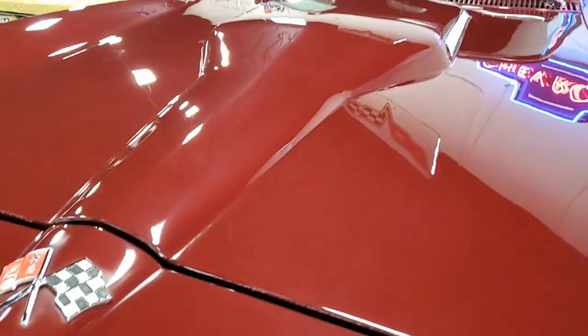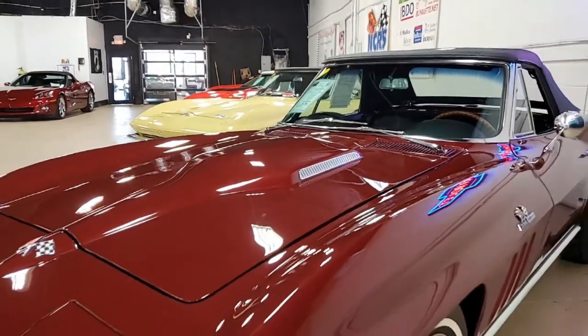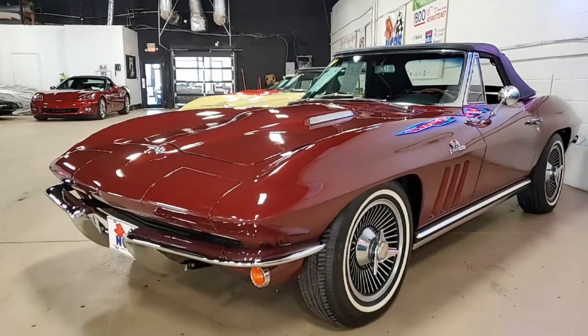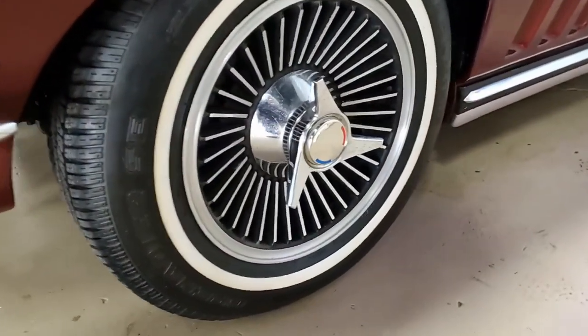The car's paint is in very good condition and it has a great shine. The convertible top is in excellent condition, and all glass — with the exception of the windshield — shows a correct date code as well.